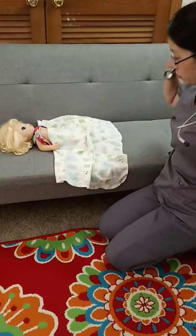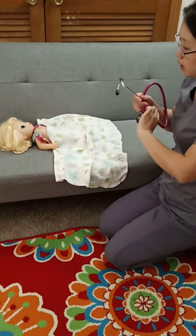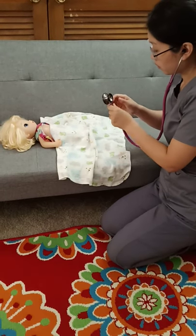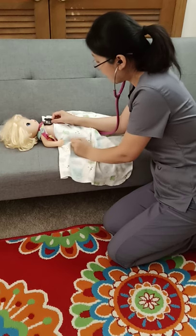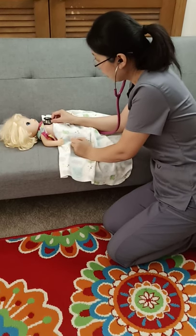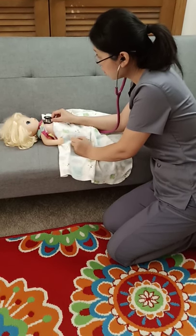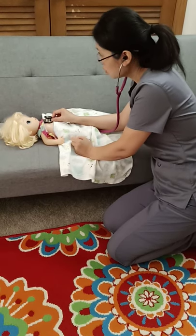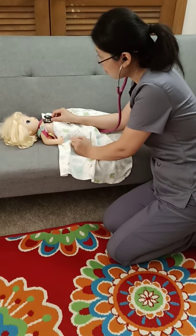Right now I'm going to auscultate your heart sound. I'm going to put my stethoscope on your heart and I'm going to listen for S1 and S2 heart sounds to listen for any abnormality.